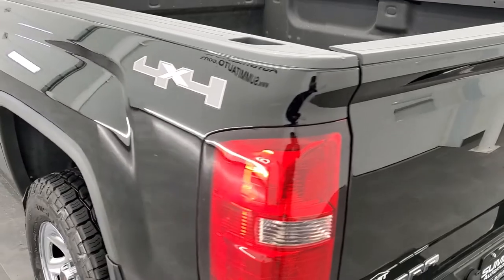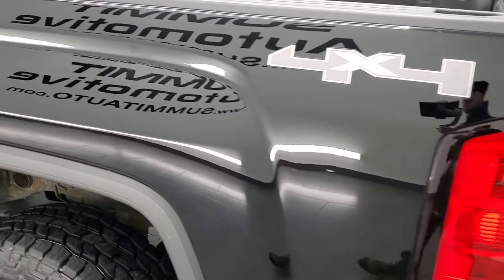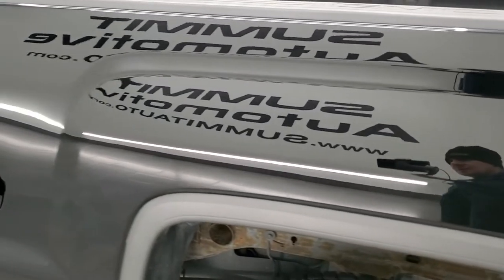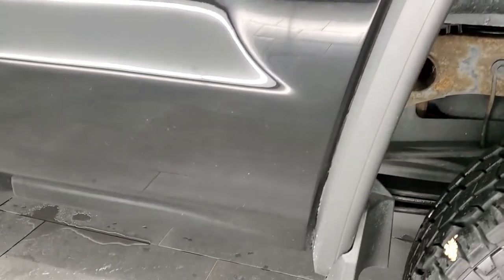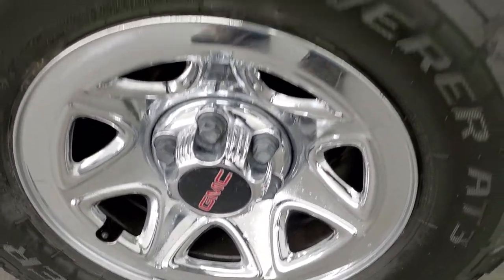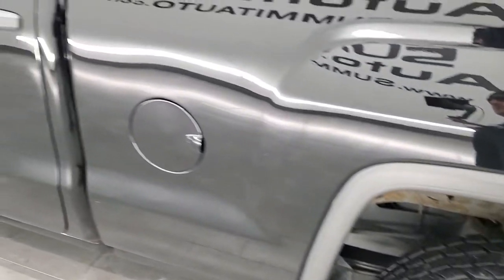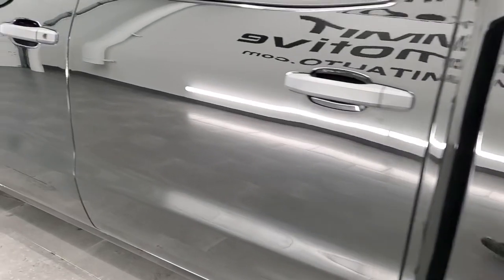Coming around to the driver's side, the box looks really good. For full disclosure, the back rim is very nice as well, and that tire has just as much tread as the rest. The driver's side doors look really good.